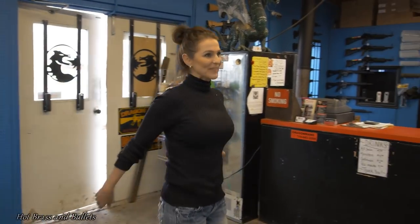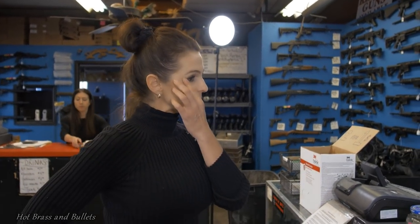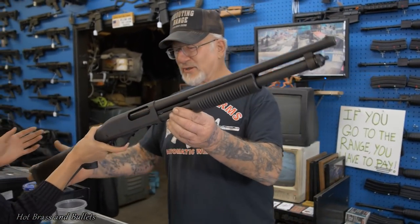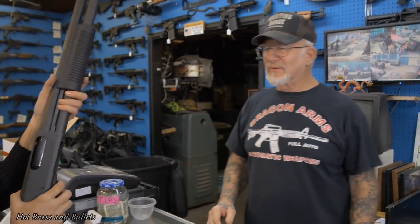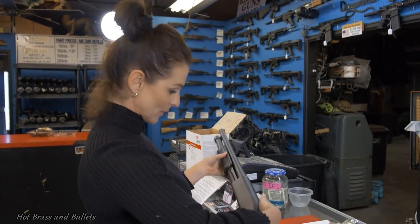Hey, what's going on? I came to pick up my shotgun, the Remington 870. Right here, waiting for you. See that? Pump shotgun, 870 12-gauge. You sure that's not too much for you? Positive. Positive.